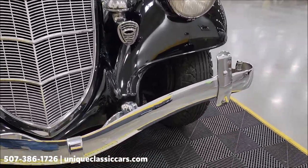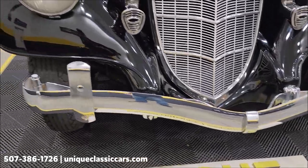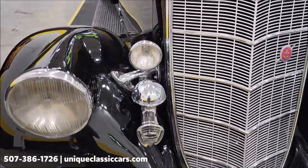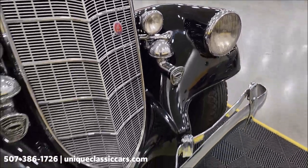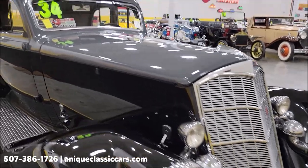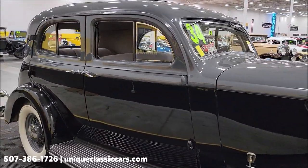Take a look at the chrome up front, the front bumper, all the bright work, and the condition that it's in — shows very well. There are some blemishes in the paint I'll try to point out as we go around. Nothing terrible, but I'll try to remember to point them out for you.